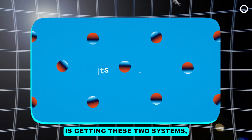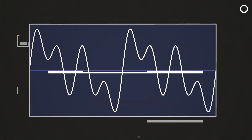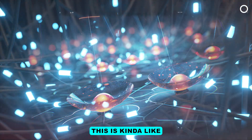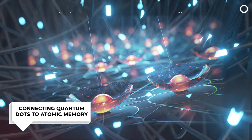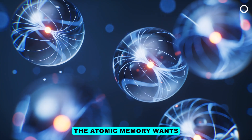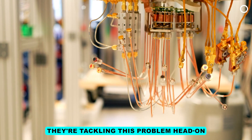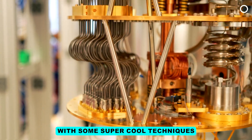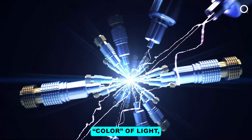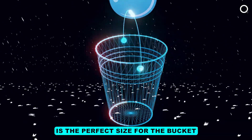Sounds easy, but the tricky part is getting these two systems — the quantum dots and the memories — to actually play nice with each other. Imagine trying to catch a specific raindrop in a bucket during a downpour. This is kind of like the challenge of connecting quantum dots to atomic memory. The light emitted by the quantum dot and the kind of light the atomic memory wants are usually mismatched. That's where Dr. Sarah Thomas and Lucas Wagner's team come in. They tuned the quantum dot to emit a specific color of light, one that works in the same range as our internet — making sure the raindrop is the perfect size for the bucket.